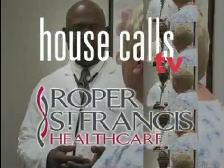For more information, call 402-CARE. For House Calls TV, I'm Merritt Buck. Roper St. Francis Health Cares, House Calls TV.